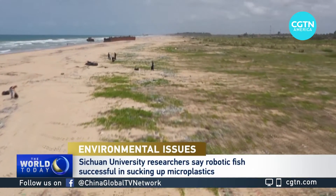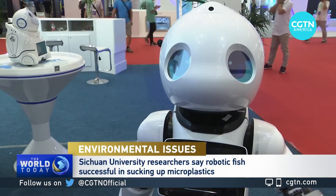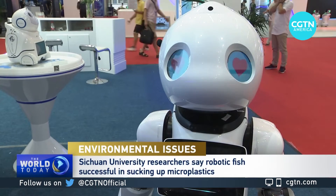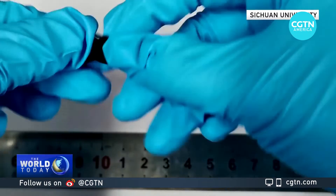The solution to one of the world's pressing environmental problems may lie with a robot, but not the ones you're used to. Developed by a team from Sichuan University, these are robotic fish.